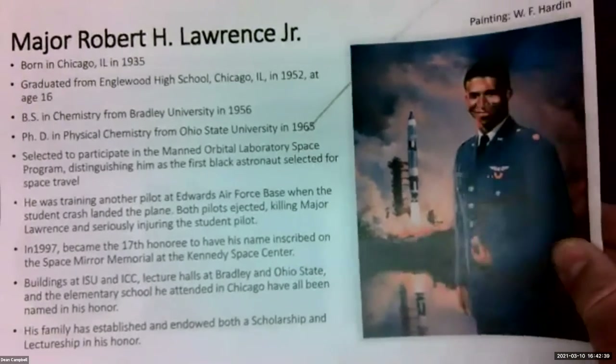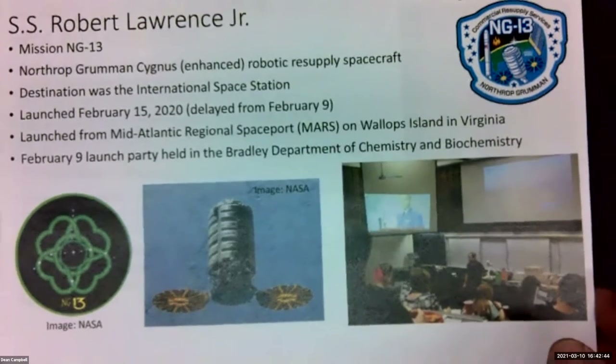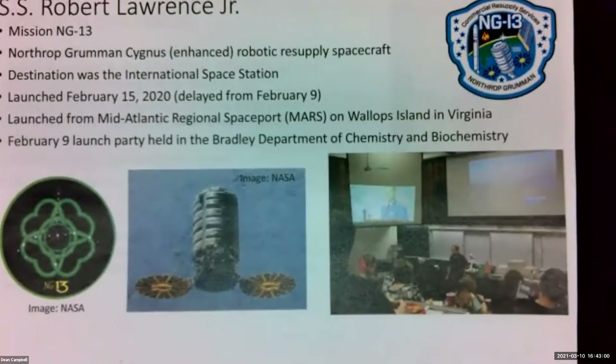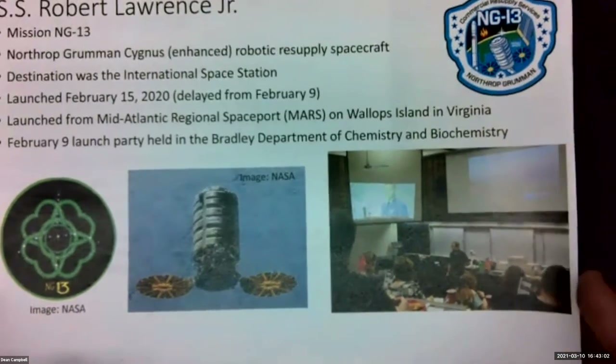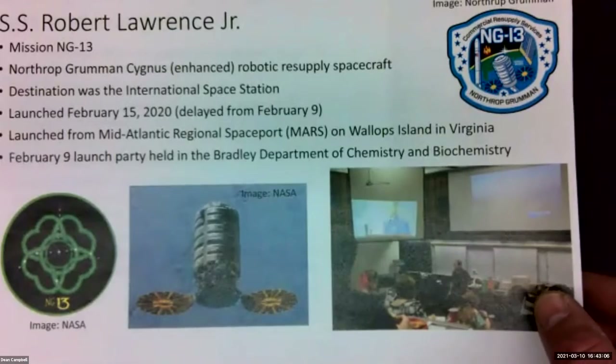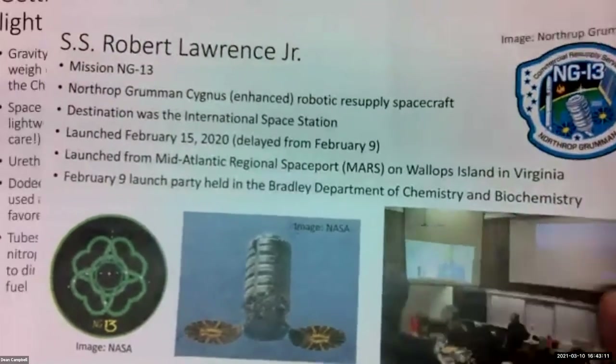The story doesn't end there. Last February, the Northrop Grumman Cygnus robotic resupply spacecraft was launched to the International Space Station, and that capsule was named the SS Robert Lawrence after Robert Lawrence. We had a little launch party on campus. Unfortunately, the mission was delayed and launched about a week later, but we did have a lot of fun setting up that launch party.